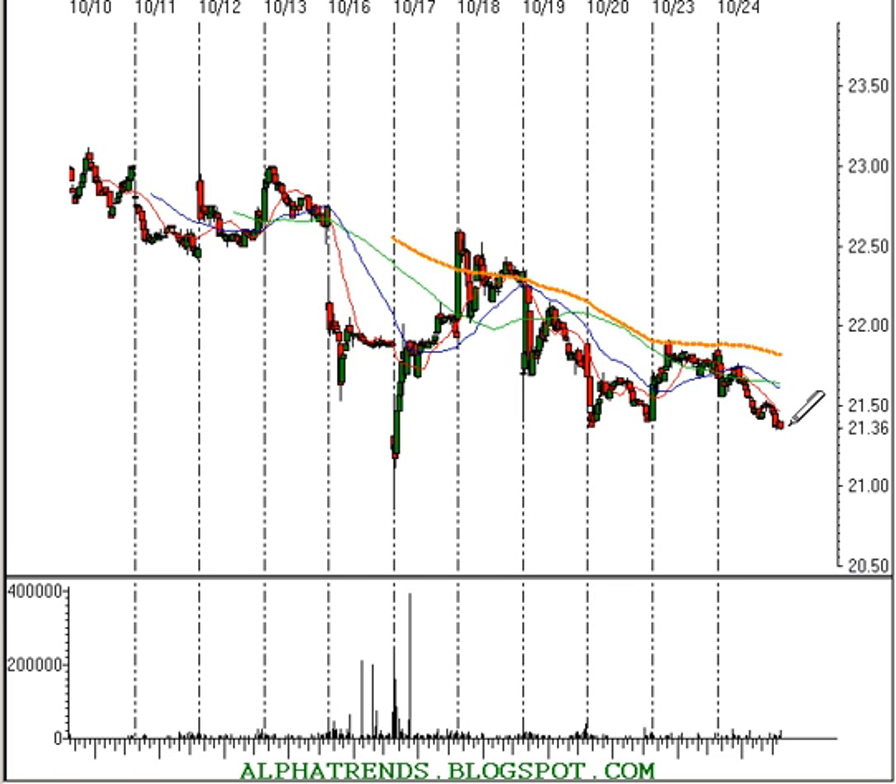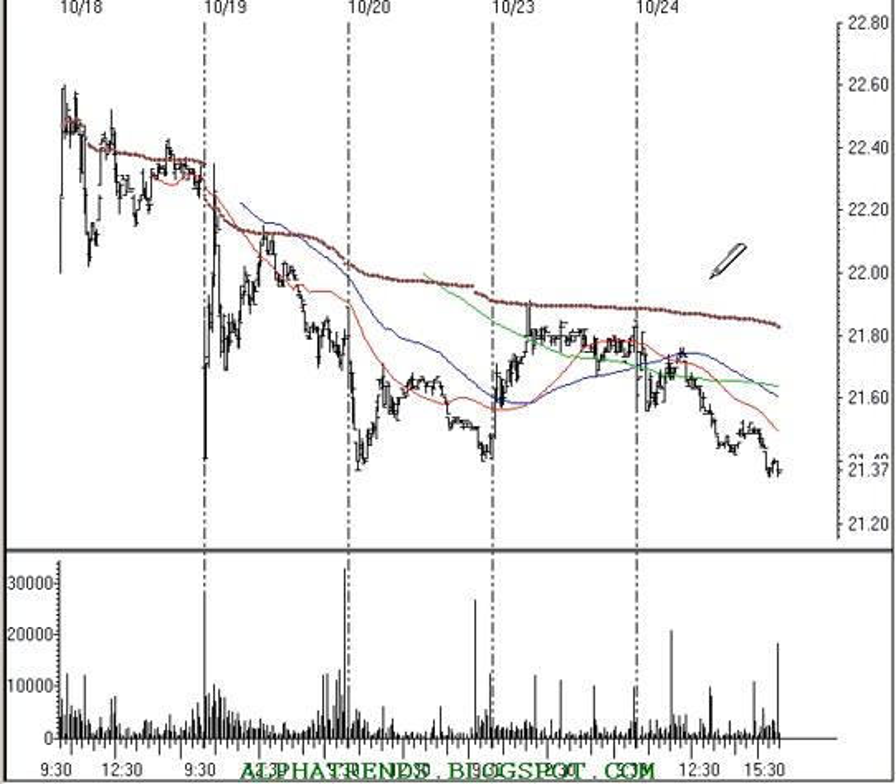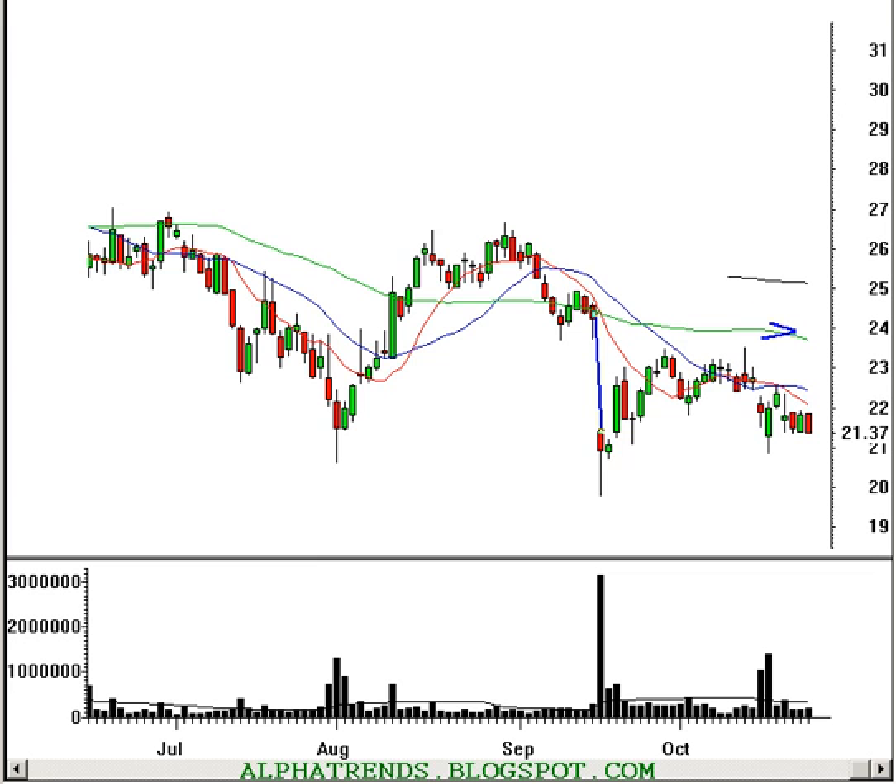On the 10-minute time frame, the stock got a little bit ahead of itself on the downside, so I'd like to see a rally up to about $21.50. After that rally, if it does reach $21.50, I'd then sell it short below $21.35, putting my stop at $21.55 — risking about $0.20. I think the stock could make it down towards about the $20 level where it was just about a month ago. So risking about $0.20 to make approximately $1.35.